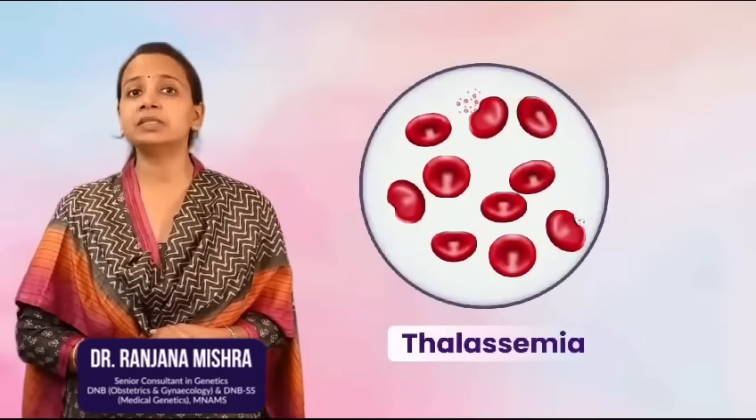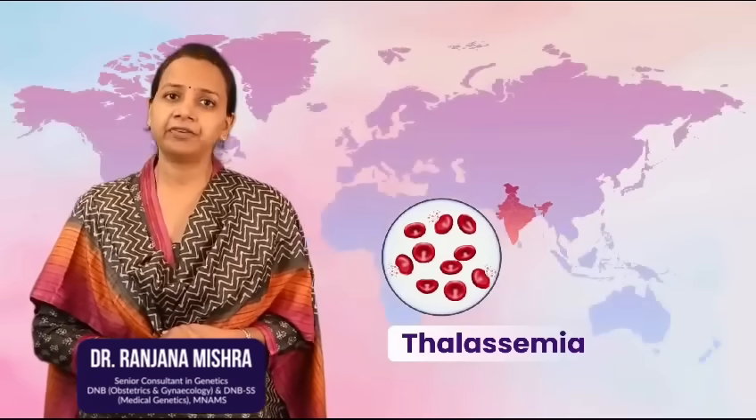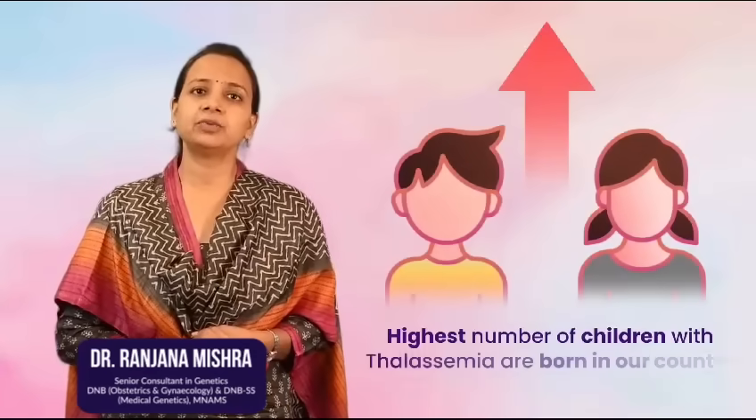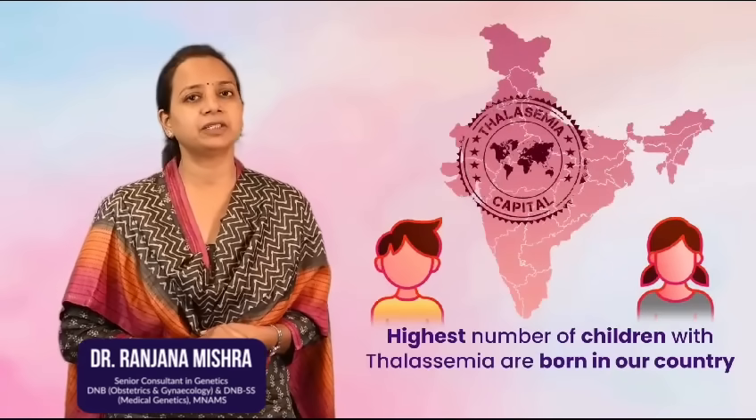Do you know that thalassemia is the commonest genetic disorder not only in India but also worldwide? In fact, the highest number of children with thalassemia are born in our country and India is also known as the thalassemia capital of the world.